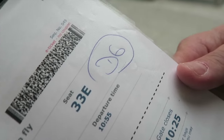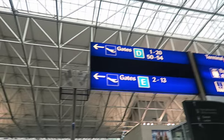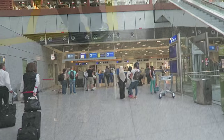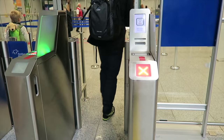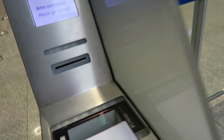This is the boarding pass. We have to go to D6. D6 would be to the left, so let's go.